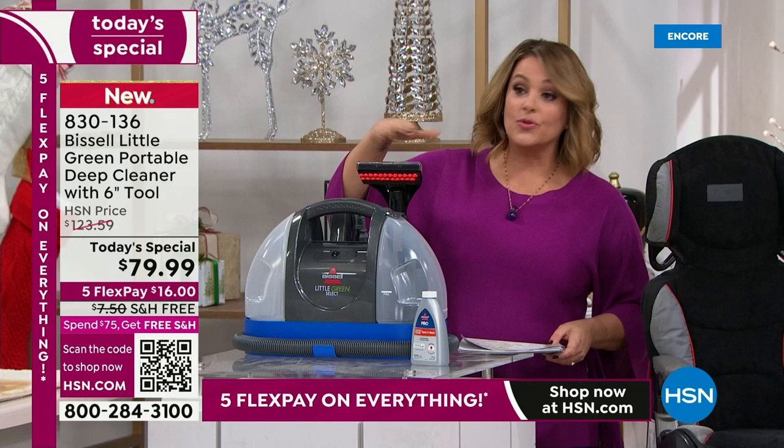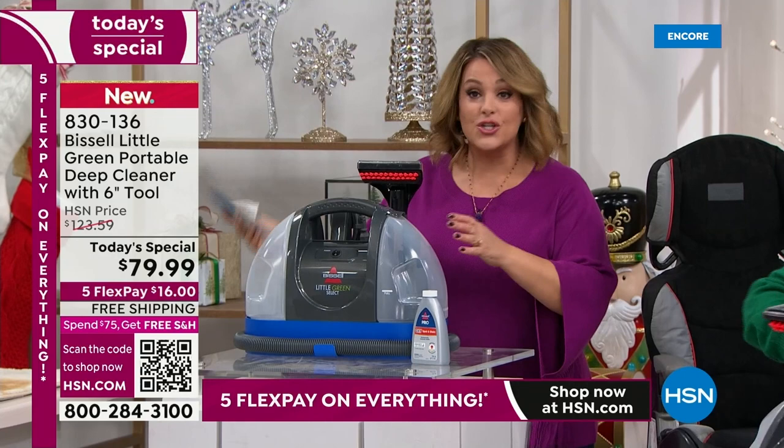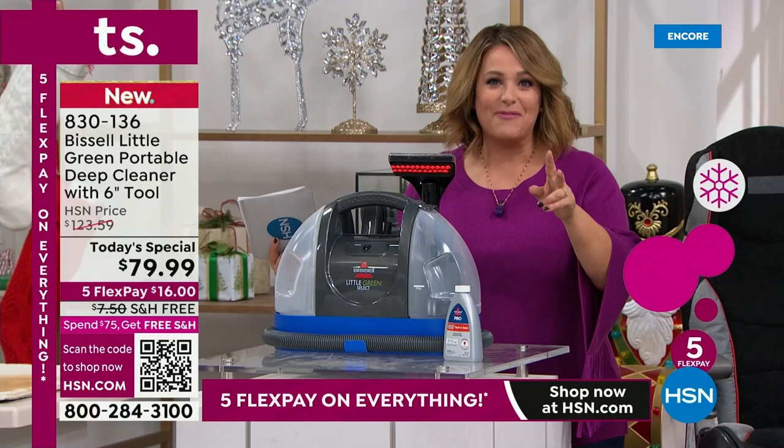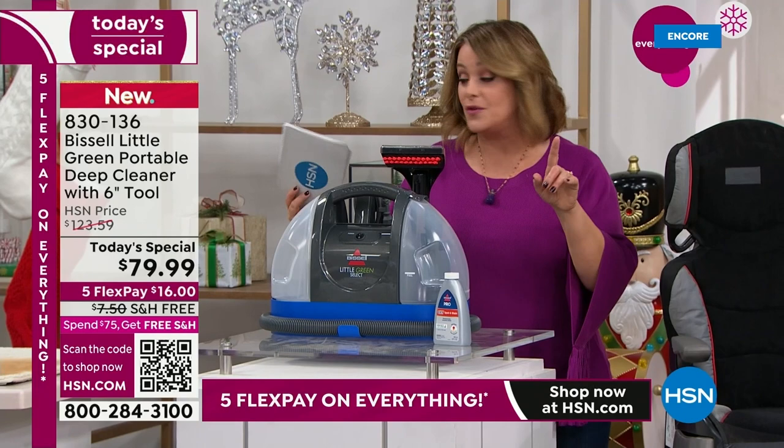Right out of the box you can start cleaning. The day you get this home — within seven to ten days — you're getting the solution included. The dirty water never touches the clean water. You can start cleaning, make everything come back to life, everything looking almost brand new again.